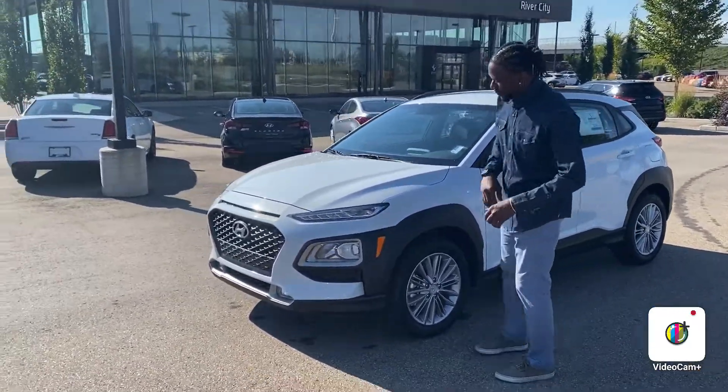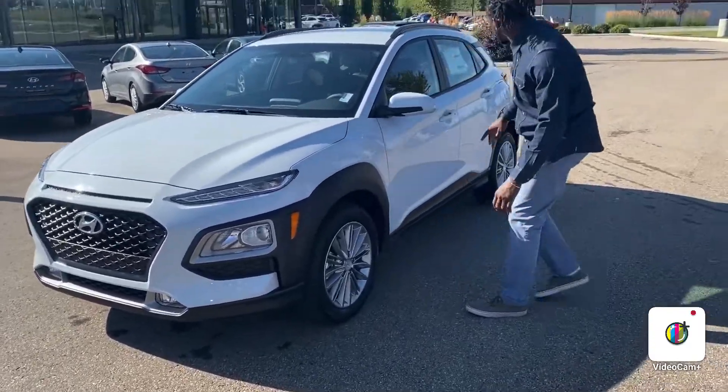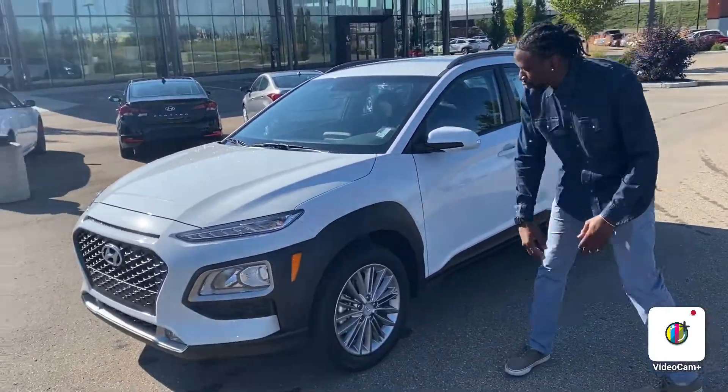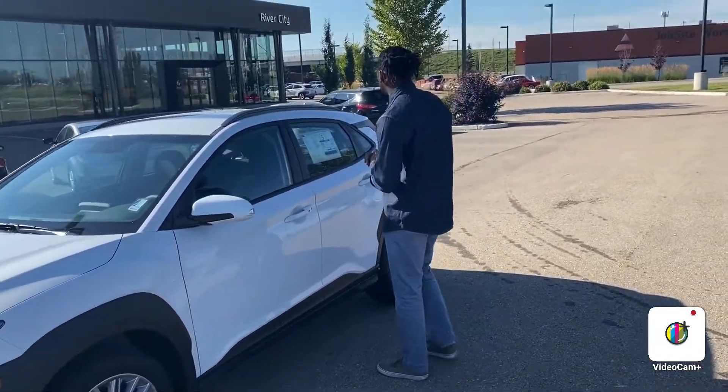First thing up, as you can see, you're going to have a nice black trim finish around the whole vehicle. You also have 17-inch alloy rims, and the vehicle comes with tons of features.